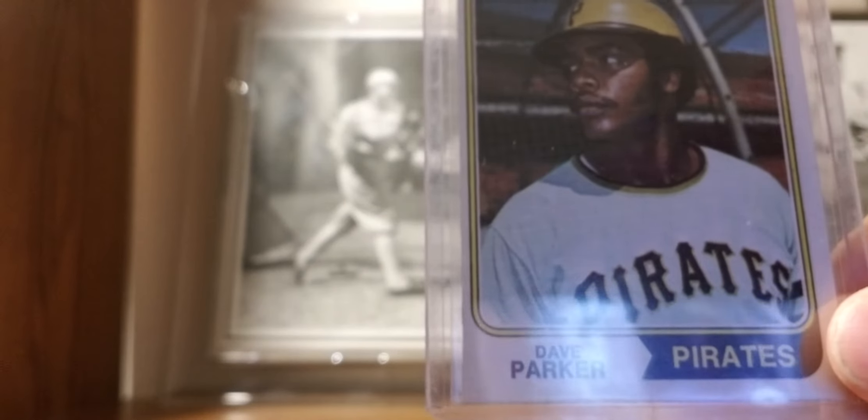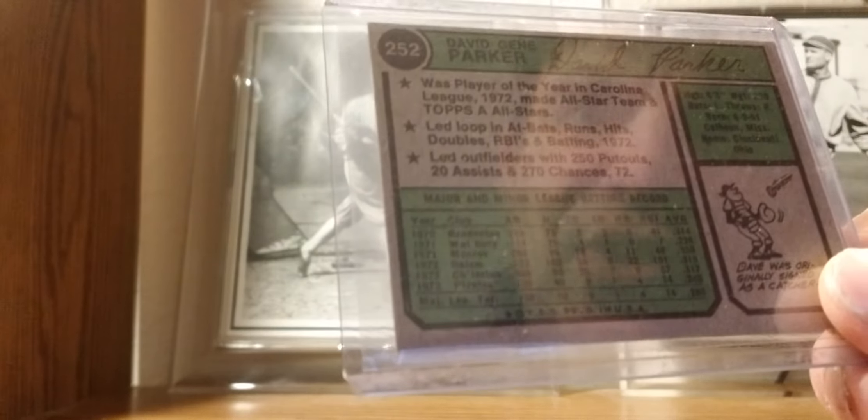1974 Topps: Dave Parker rookie card — the Cobra. Great talent of the 70s and 80s.